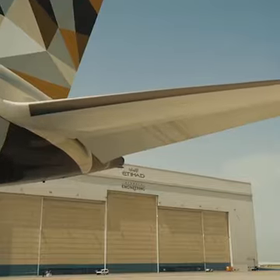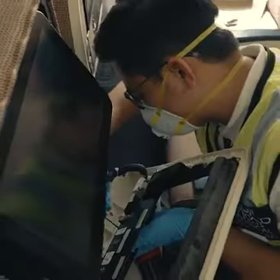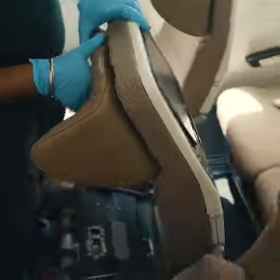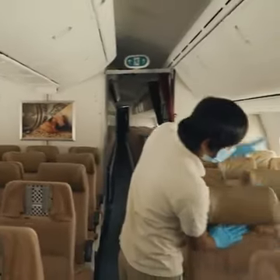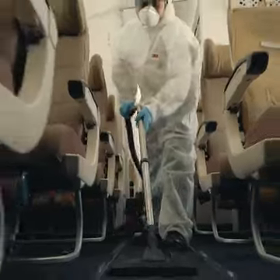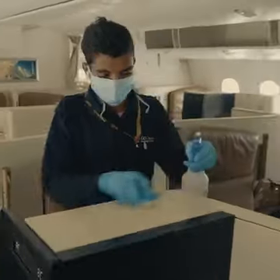In the hangars we have aircraft undergoing heavy maintenance checks. We're also doing a cabin refresh — all the passenger seats will be checked individually. So far we've replaced 10,000 seat covers and backrest covers. All the carpets are being shampooed and washed. We have about 200 people per shift working just on this.